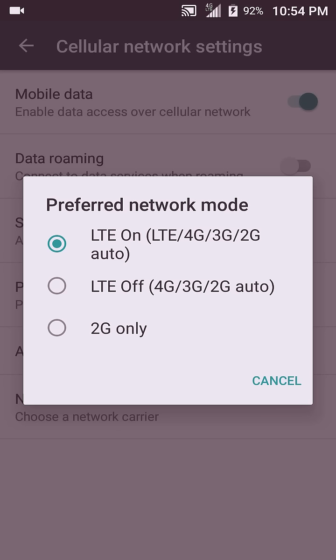So we need to get off of LTE and go into 4G. A lot of people forget about 4G, but 4G is still decent speed. Go into LTE off.